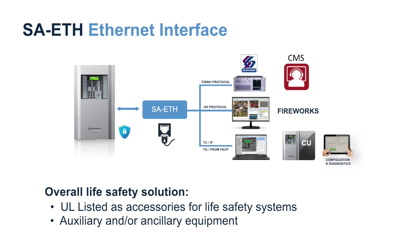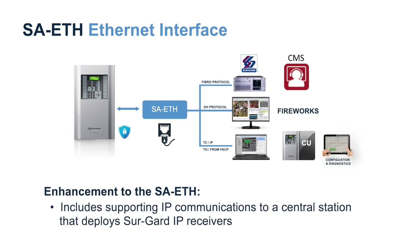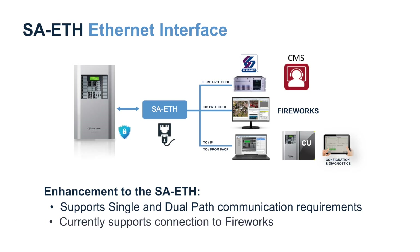The first of those items as part of our upcoming release is the enhancement to our existing ethernet interface module, the SA-ETH. The enhancement includes supporting IP communications from our life safety systems to a central station deploying SureGuard IP receivers. The SA-ETH is UL listed for that purpose. Further, the enhancements include the SureGuard Fibro IP protocol, which makes our system compatible with receivers like the SureGuard 1 through 5, supports single and dual path communication requirements, and currently supports connection to our Fireworks workstation.